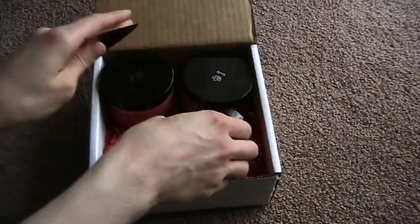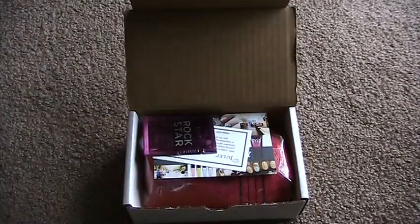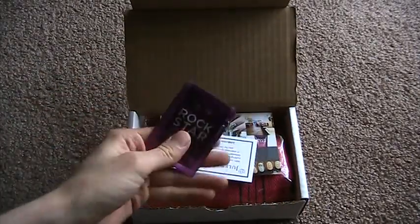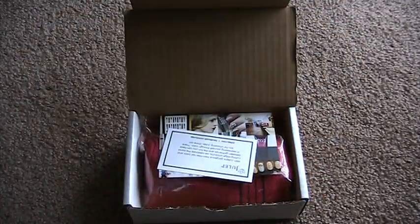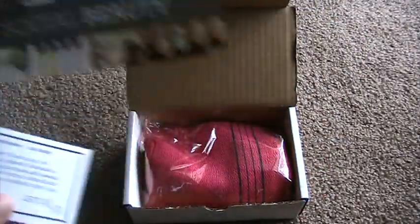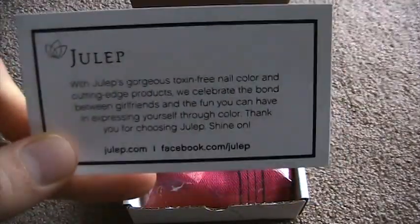That was the first package — it had everything but the towel. All I had to do was email Julep and they sent it off. In the second package I got another sample of the Rockstar Hand Cream, and they sent the cards again — the same Social Beauty card talking about their products.